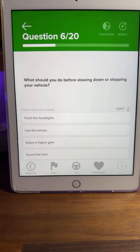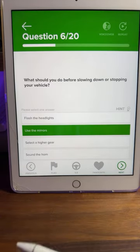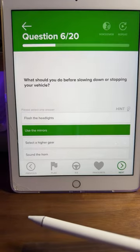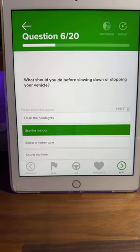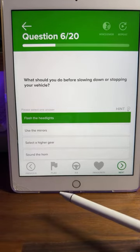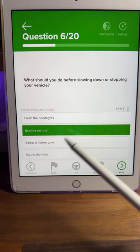Question six: what should you do before slowing down or stopping your vehicle? Is it flash your headlights, use the mirrors, select a higher gear, or sound your horn? This one is really easy — most of you are saying B, use your mirrors. Always use your mirrors before you slow down. Check your centre mirror, see how close the vehicle is behind you, and if they're really close, start braking a little bit earlier. B is the correct answer.